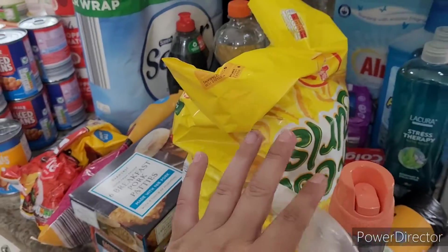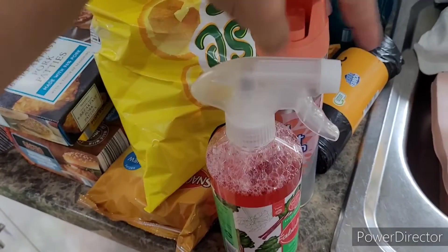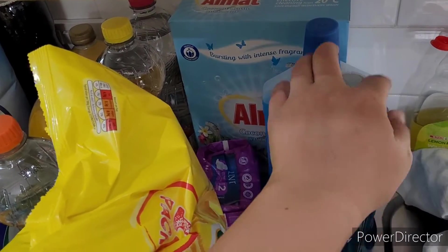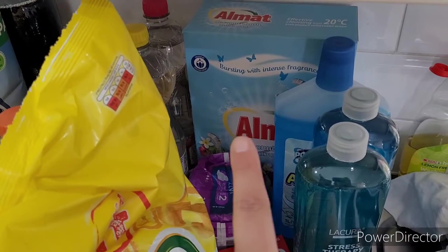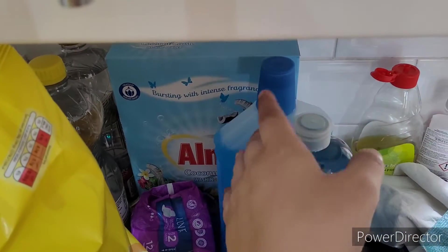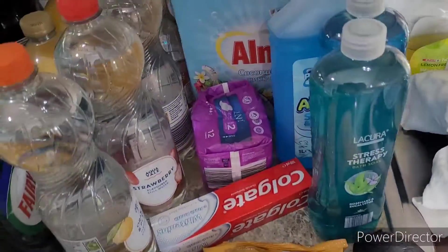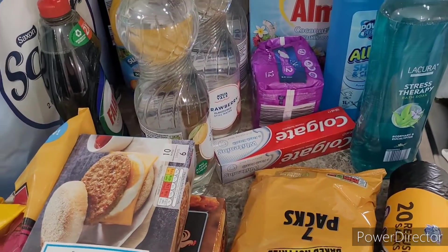The lighting is absolutely rubbish so I do apologize. I've got some cleaning bits: a Fabulosa kitchen spray, a carpet refresher, bin bags, some bubble bath, Aldi's floor cleaner — I haven't tried that one — and Aldi's washing powder in Coconut Crush. Also some sanitary products, toothpaste, and washing-up liquid — things I know I'll run out of during the month.